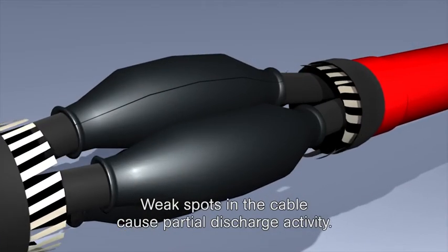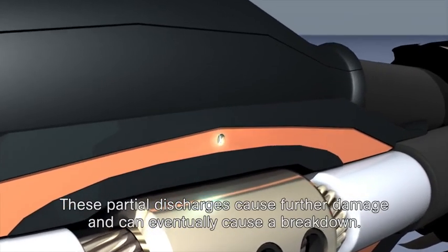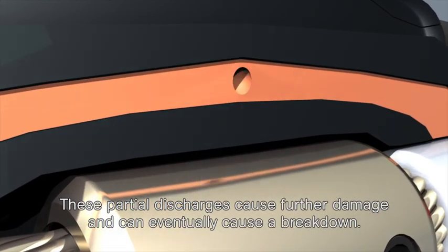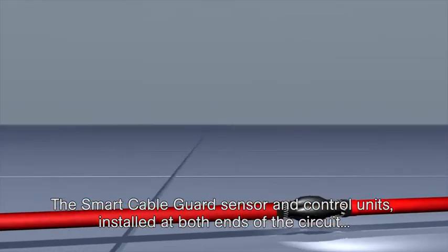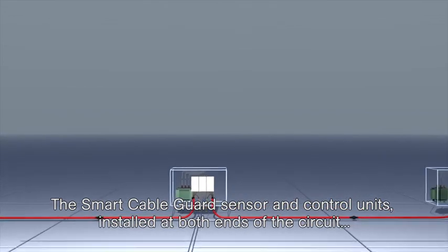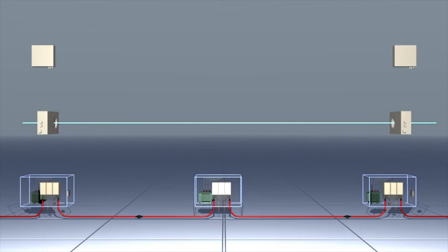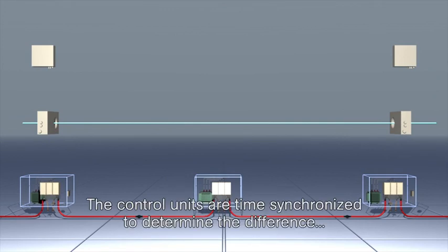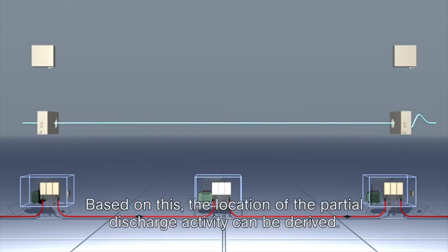Weak spots in the cable cause partial discharge activity. These partial discharges cause further damage and can eventually cause a breakdown. The Smart Cable Guard sensor and control units installed at both ends of the circuit continuously check for partial discharges. The control units are time synchronised to determine the difference in arrival time of the travelling wave, and based on this, the location of the partial discharge activity can be derived.